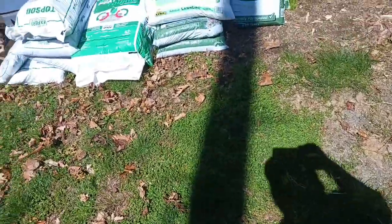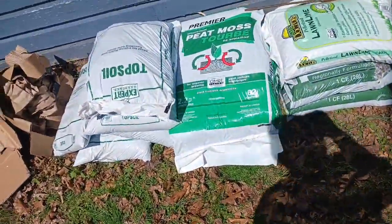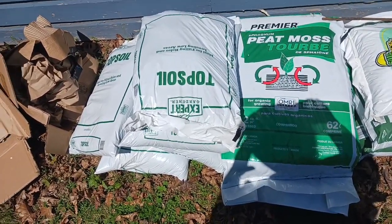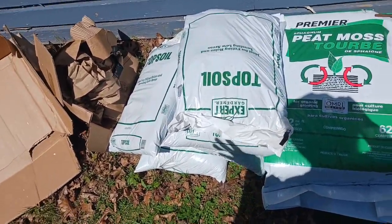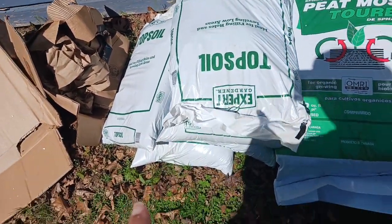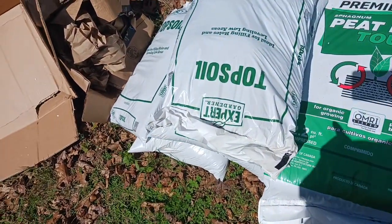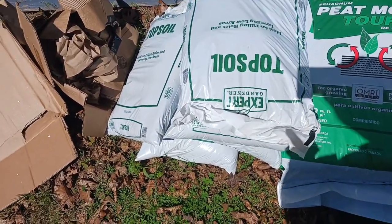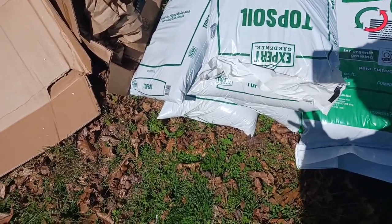I just want to show you what we're doing because the potting soil is expensive. I'm showing you a way that you can make your own potting soil for less. Walmart right now has a sale on this topsoil for $2 — this is 0.5 cubic feet of topsoil for $2. We bought five of those.